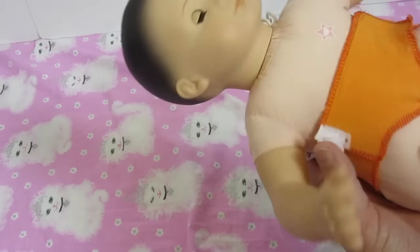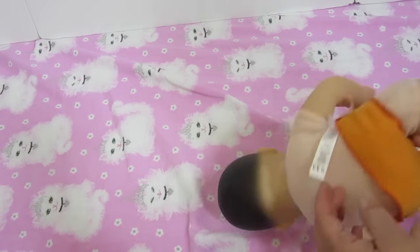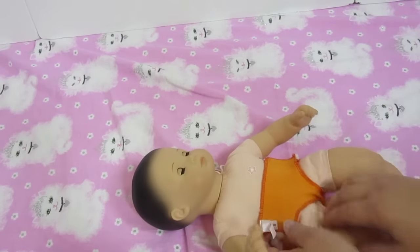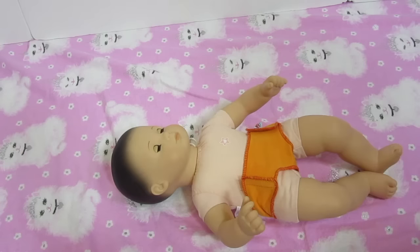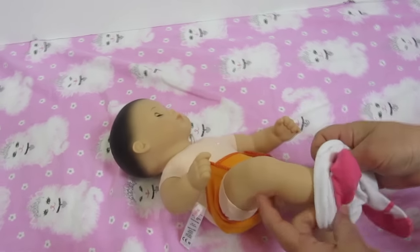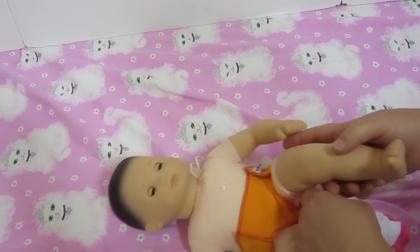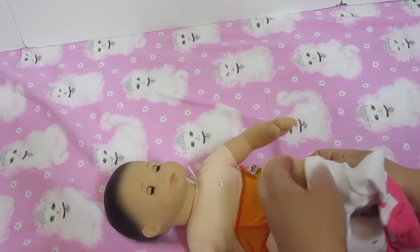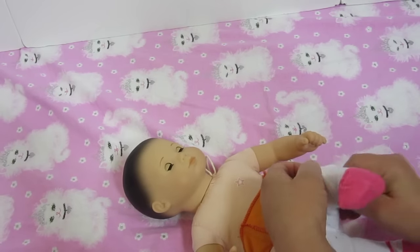Do you like her orange underwear? Cute, huh? I actually think they're on backwards. And these clothes are actually made for the You and Me babies. Those babies are so cute — have you seen the You and Me babies? They're so adorable.